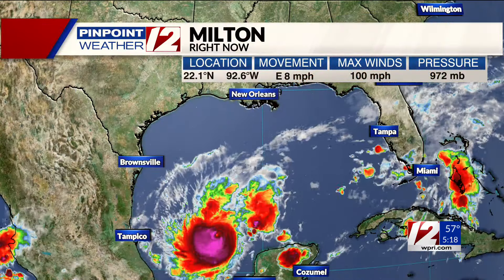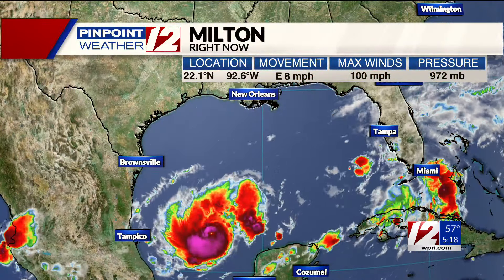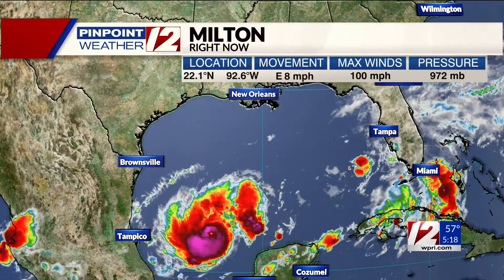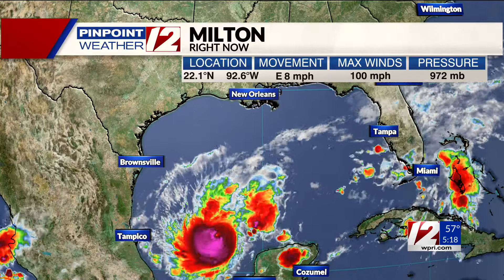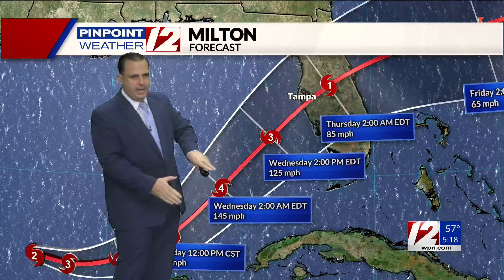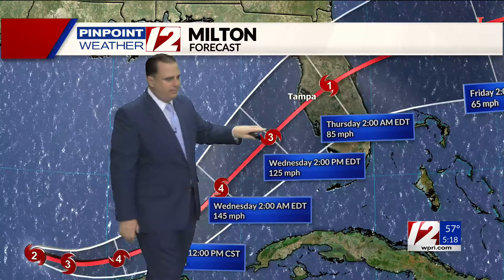Either way, everybody on the Florida Peninsula needs to prepare for this hurricane. You can see it down there on the left side of your screen, kind of meandering around in what we call the Bay of Campeche. We are expecting it to strengthen into a major hurricane today, forming into a Category 4 storm and then maybe down to a 3. People on the west coast of Florida should prepare for a Category 3 or 4 hurricane making landfall.